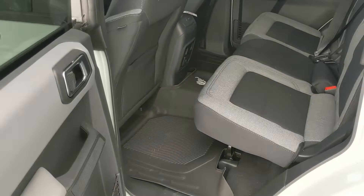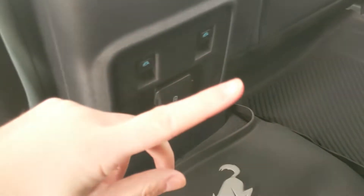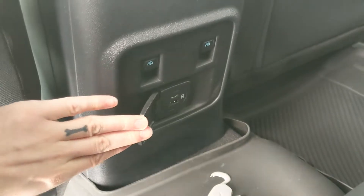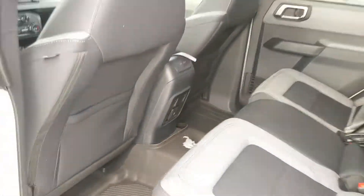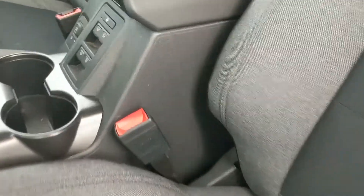Looking into the back seat, you have comfortable seating for three, with your window controls in the middle rather than on the door, since the doors are removable. There's also a USB and USB-C port back there. Looking into the front, you do have power windows, power mirrors, and power locks, though most of your controls are in the center.